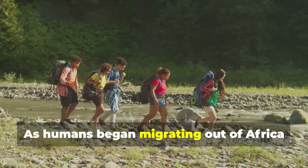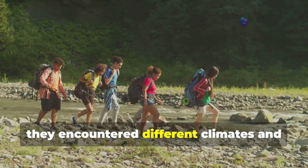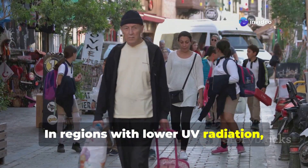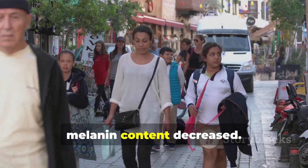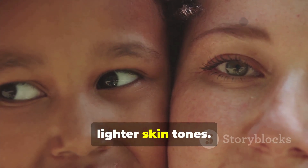As humans began migrating out of Africa around 70,000 years ago, they encountered different climates and levels of UV exposure. In regions with lower UV radiation, such as Europe and Asia, the evolutionary pressure for high melanin content decreased, leading to the gradual development of lighter skin tones.